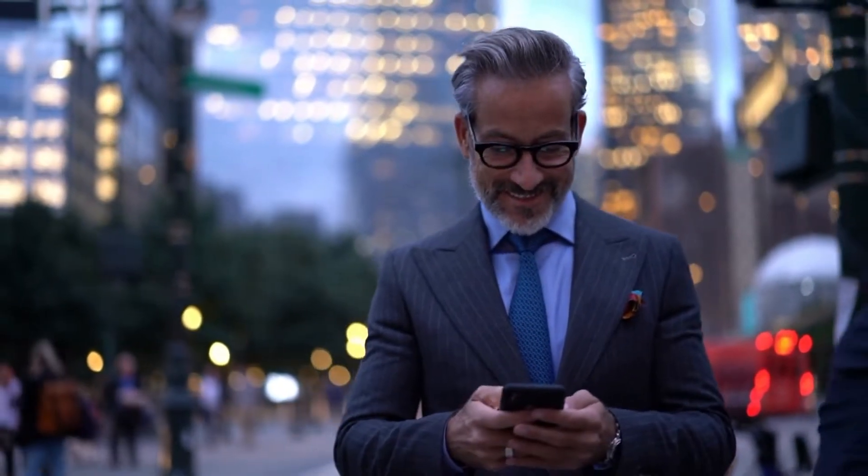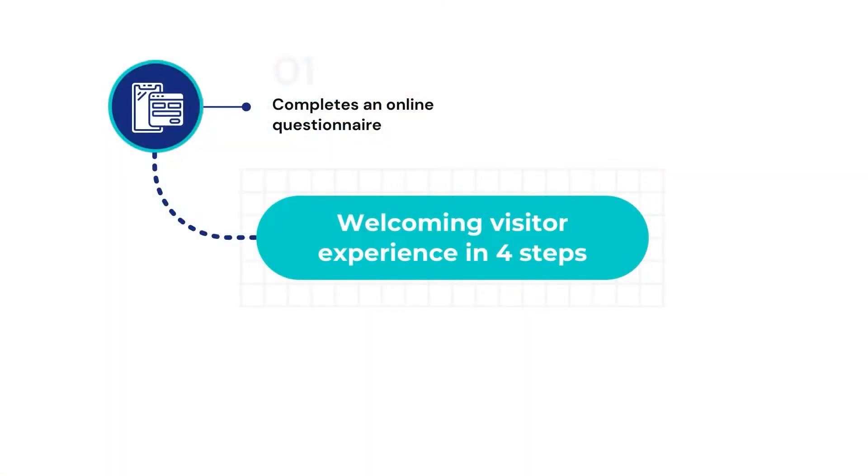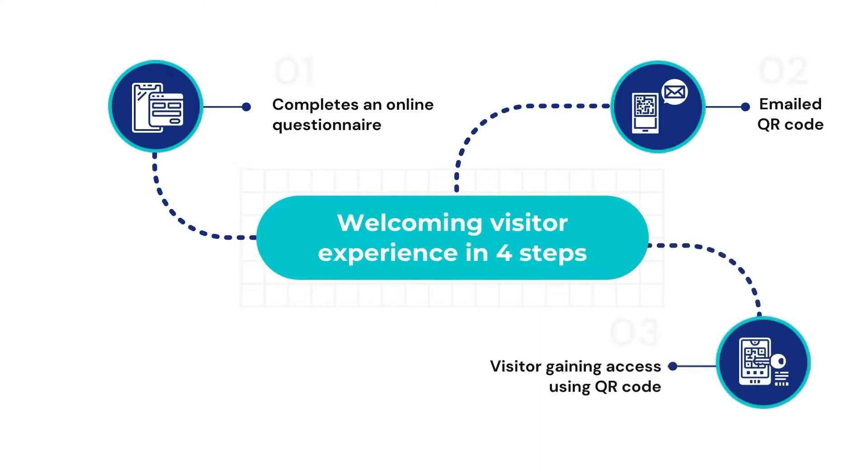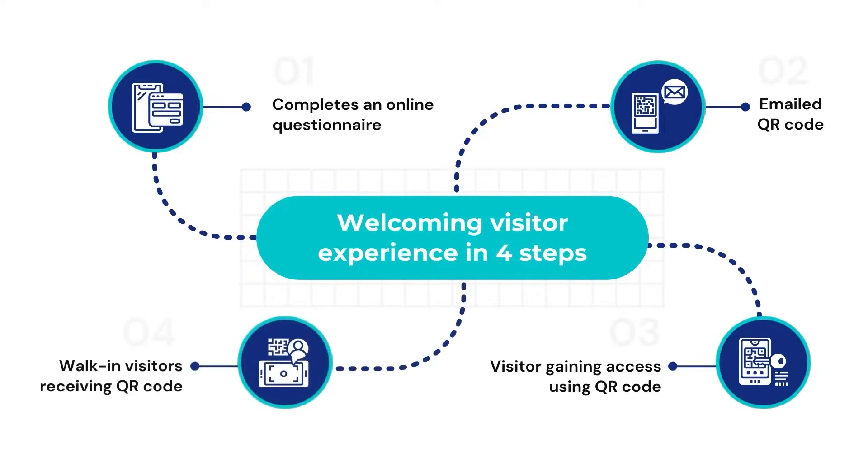In four steps: one, your visitor completes an online questionnaire to confirm health status and share needs like disabled access. Two, once screening is complete, your visitor is emailed a QR code. Three, your visitor uses the QR code to gain contactless building access.